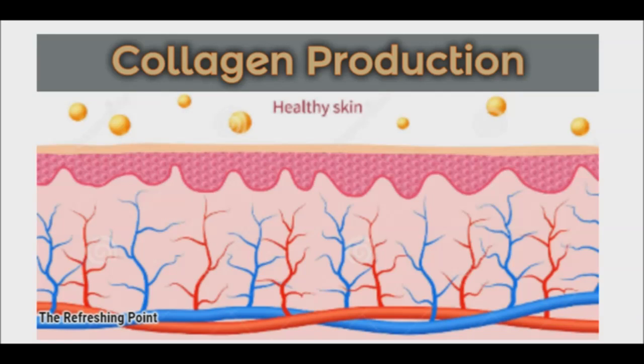Good afternoon and welcome back to the Refreshing Point. Today I'll be sharing with you a video on how you can stimulate collagen production naturally.